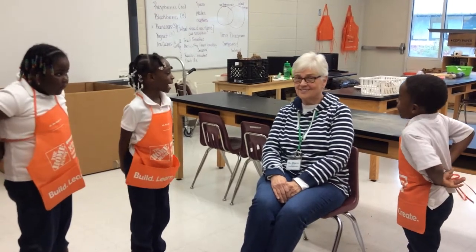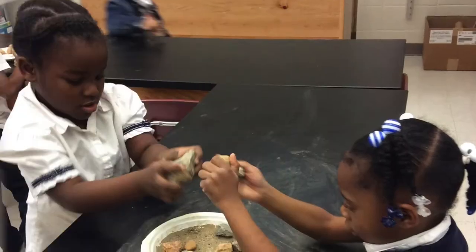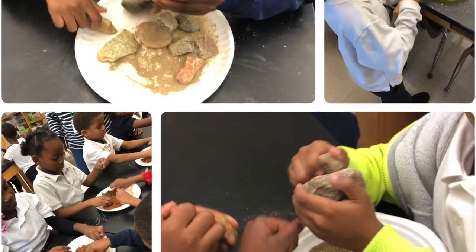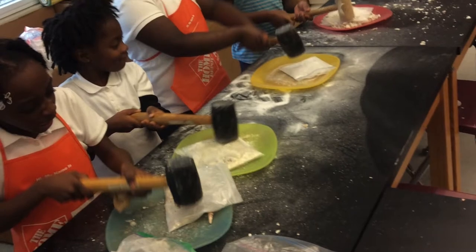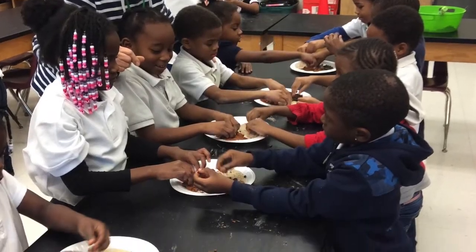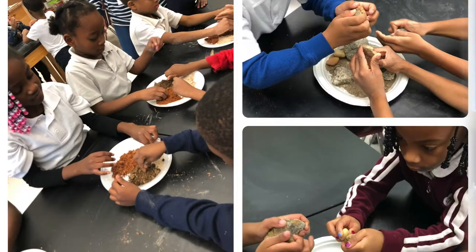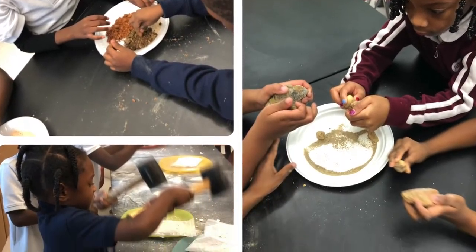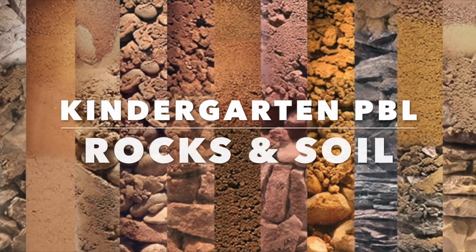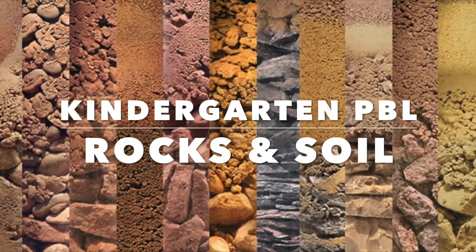Can I come back again? Sure! Anytime! Anytime! Great! I'll just drop by. Okay? I'll see you next time!